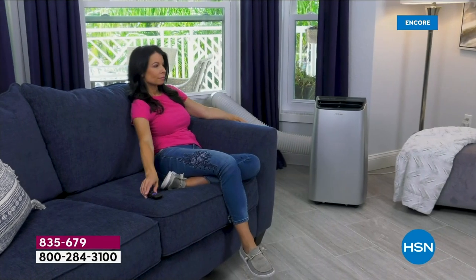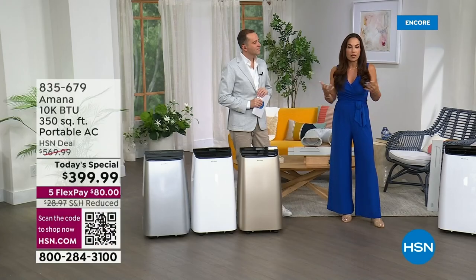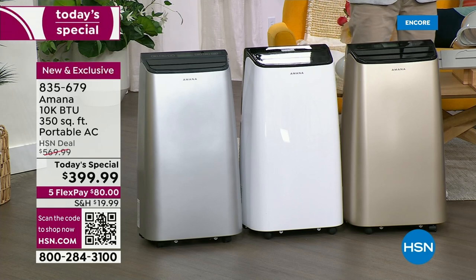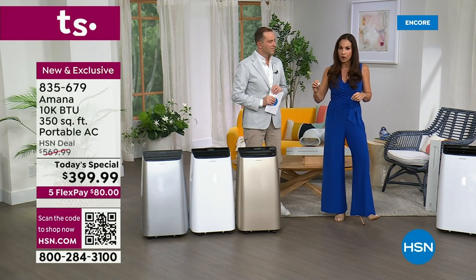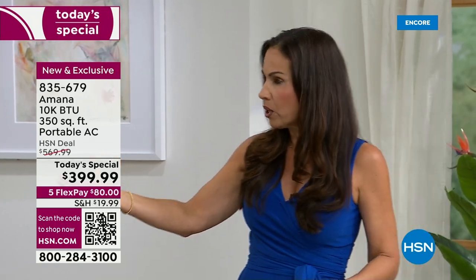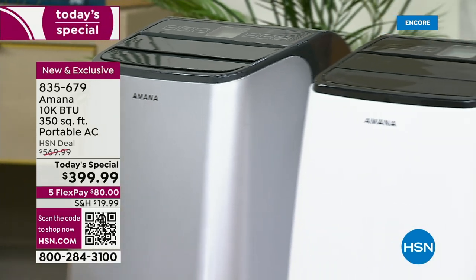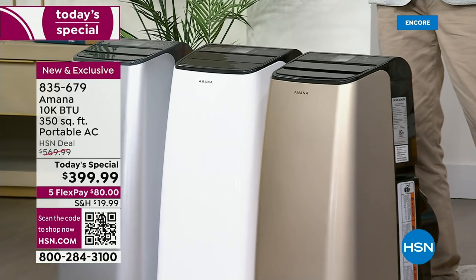10,000 BTUs — BTU stands for British Thermal Units. What that means in practical terms is the power it takes to get the hot air out of your room and put cool air in. 10,000 BTUs can cool off up to 350 square feet quickly and effectively. That's practically a two-car garage. Your average living room space is about 320 square feet; your average master bedroom is 225. So this unit at 10,000 BTUs will certainly do that job. And remember, we're talking zone cooling — you move it from room to room.